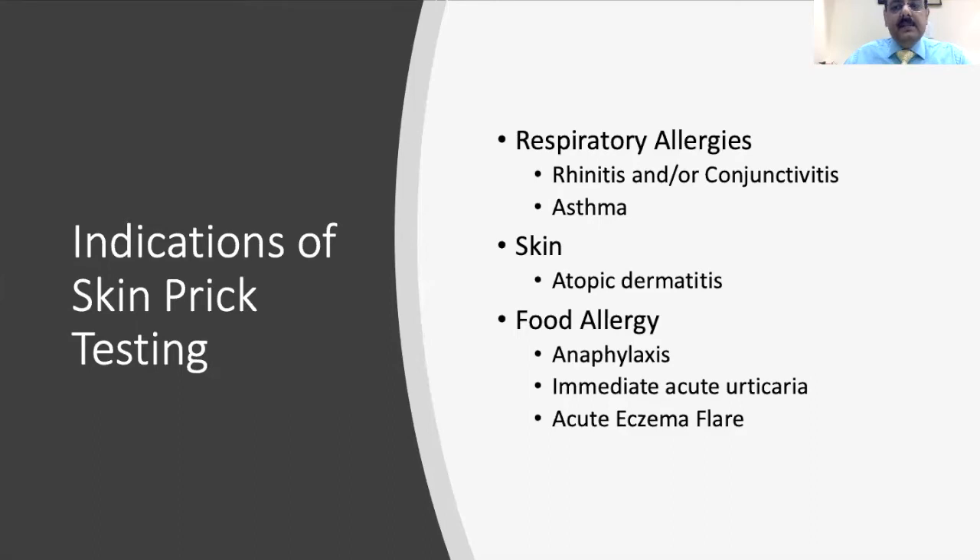Skin prick testing is required in children who have respiratory allergies like persistent or seasonal allergic rhinitis which is quite troublesome, children who have allergic conjunctivitis, children who have persistent asthma, some children with atopic dermatitis, children who have food allergies or have had an episode of anaphylaxis, and children with immediate acute urticaria where an IgE-mediated reaction or acute eczema flare is associated with food allergy.